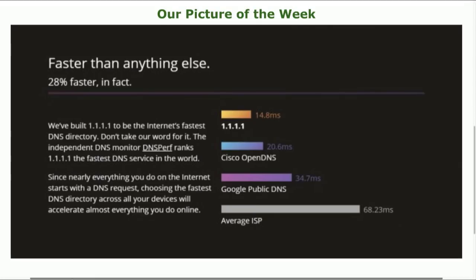So they're showing 14.8 milliseconds for their DNS lookup, OpenDNS at 20.6, Google's public DNS at 34.7, and the average ISP — and I don't know what ISP it is — at 68.23 milliseconds.